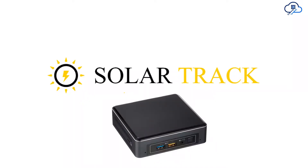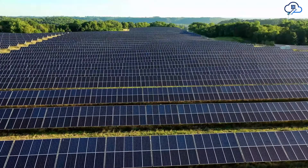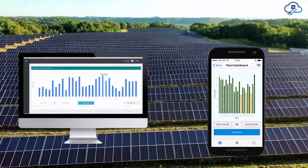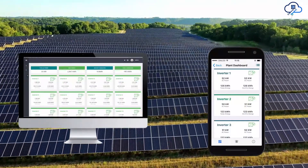MATE SolarTrack is a scalable SCADA solution specially designed for monitoring and controlling PV solar plants in industrial and utility-scale segments. It is an efficient, task-oriented interface and web-based cross-platform solution, accessible on computers and smartphones.